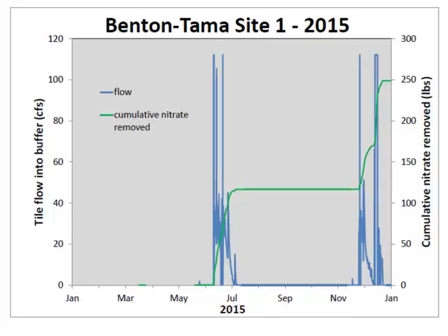This will be in place for a three-year period — they're going to collect data for three years. They're also sampling other tile outlets coming directly into the stream for comparison. I do use hog manure on this farm — it's my main source of fertility for growing seed corn and soybeans following seed corn.